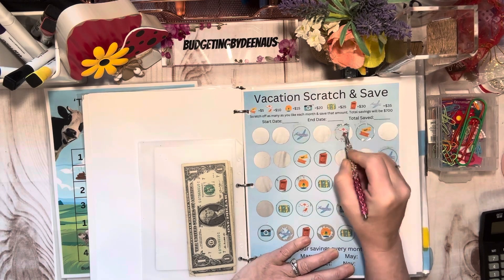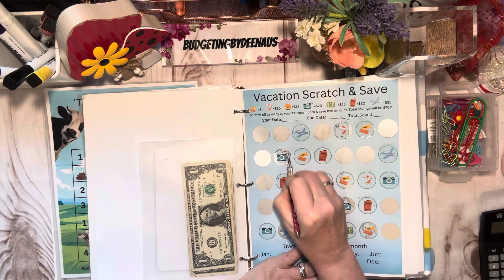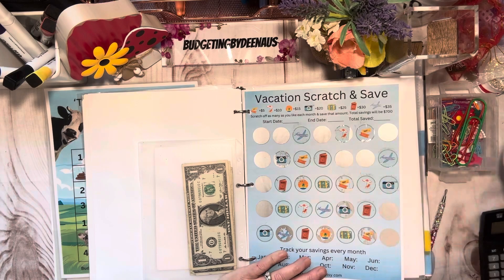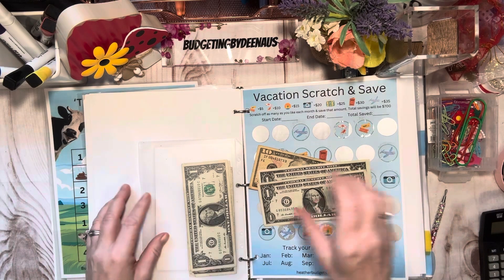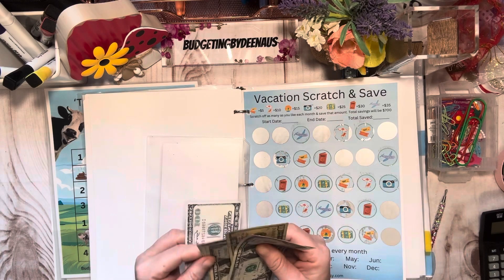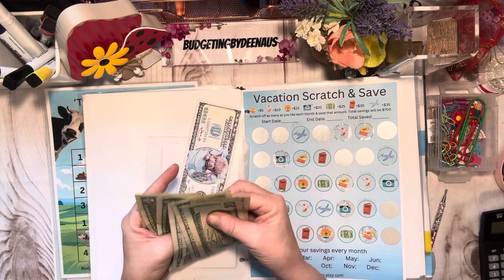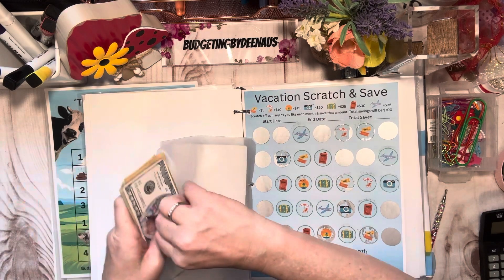This is a beach chair, and the beach chair is ten dollars. Usually I stop on ten, but I'm trying to get this done. And then we got a camera here — the camera is twenty. So I'm going to put twelve in here; I am playing it slow budget. There's ten, eleven, and twelve. This will be going in for my cruise. We've got a hundred and thirty-five dollars in here so far, and that's adding up really good.